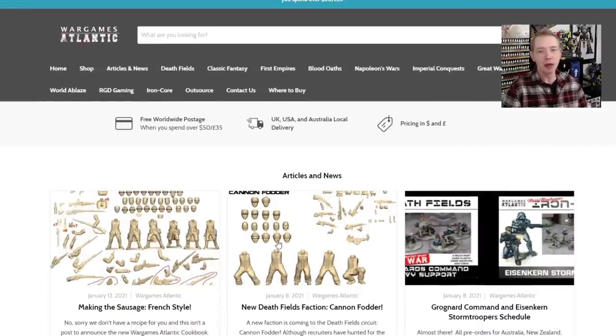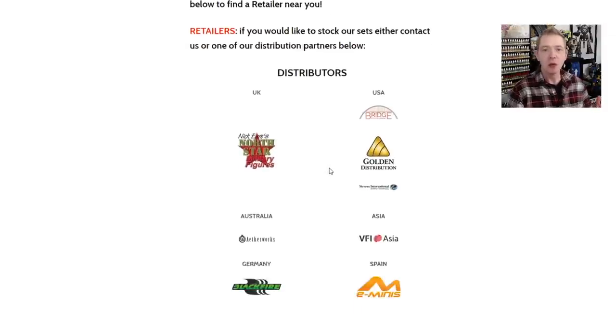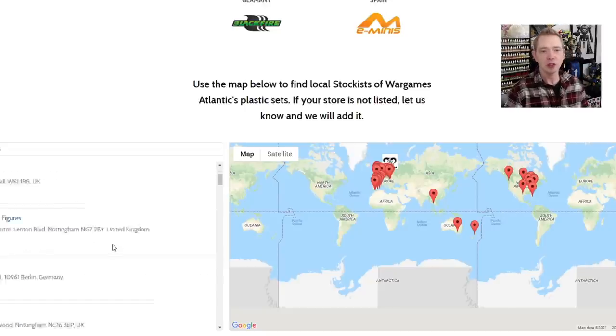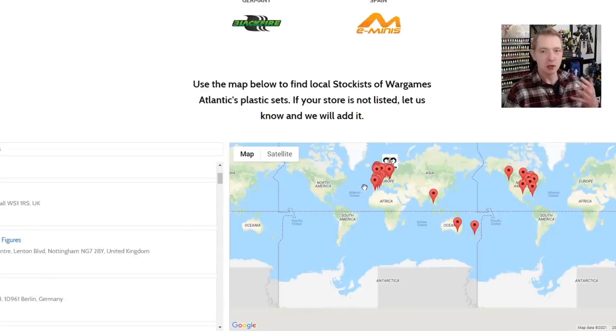Maybe more importantly — and I just noticed this — they actually have a store finder on here. So not only can you buy from their website, which they distribute to different countries, whether you're in the States, England, Europe, or down under, they've got you covered. It might take a little bit longer for stock to arrive, but that's normal. You can see distributors if you're a retailer looking to carry them, and there's a listing of game stores that actually carry their stuff, so you can find out where you can pick up these box sets.